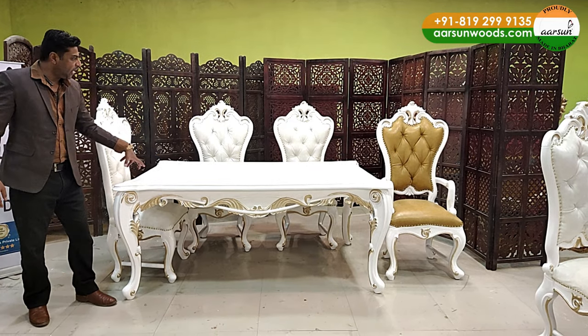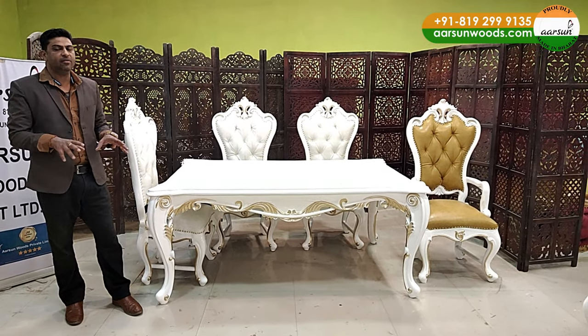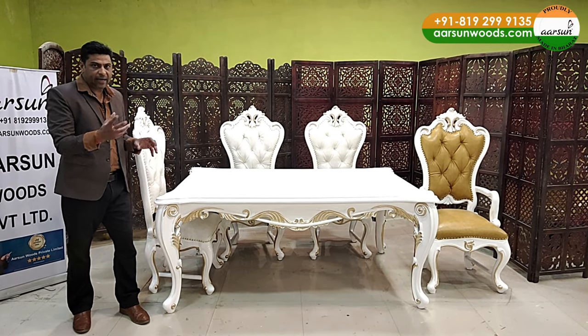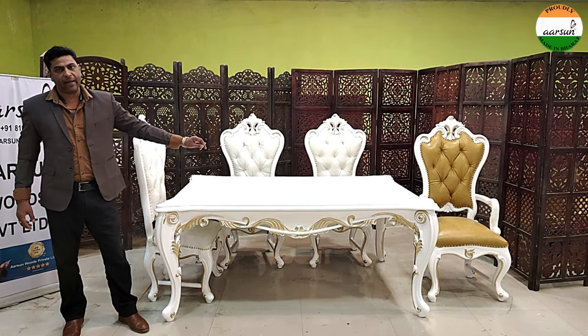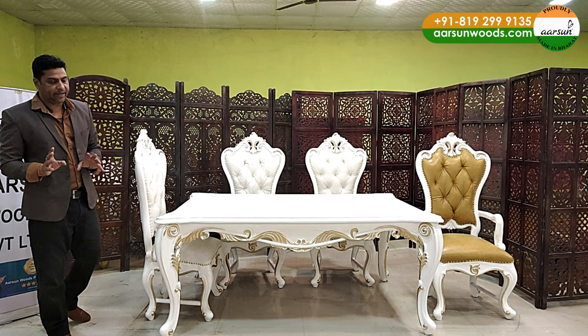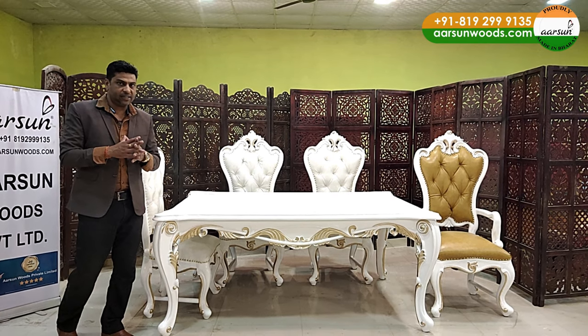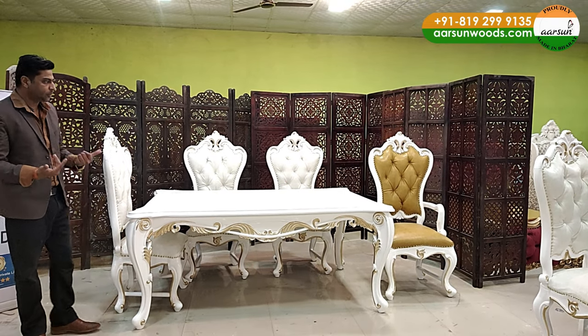With a carved top, when you have design on the surface, you would definitely need a glass because the carving won't allow stability for items like cups and glasses. So you need to put a glass on top and it works fine. Broadly, these are the concepts in a dining table — all dining table designs revolve within these concepts.